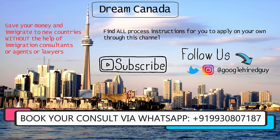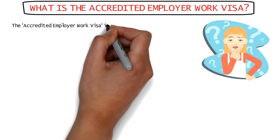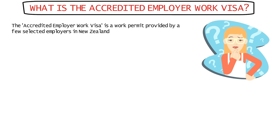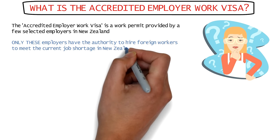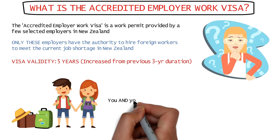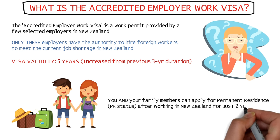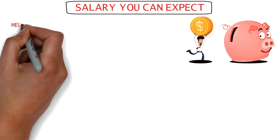The Accredited Employer Work Visa, or AEWV, is a work permit provided by selected employers in New Zealand who have been given the authority by the New Zealand government to hire foreign workers to fill job roles from the immense job shortage that New Zealand is currently facing. The visa will be valid for a whole five years, and you can apply for permanent residence along with your immediate family members after working under this visa for just two years.